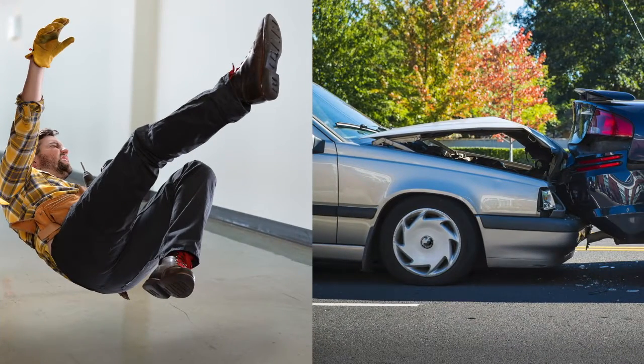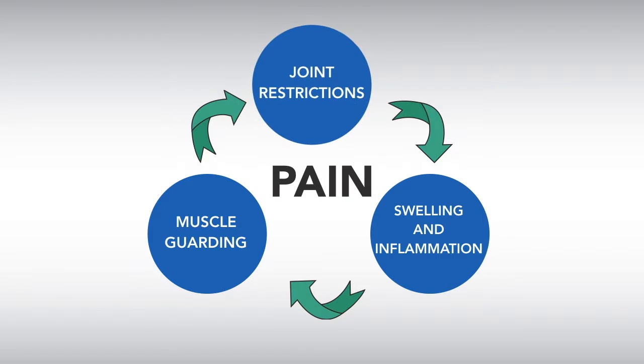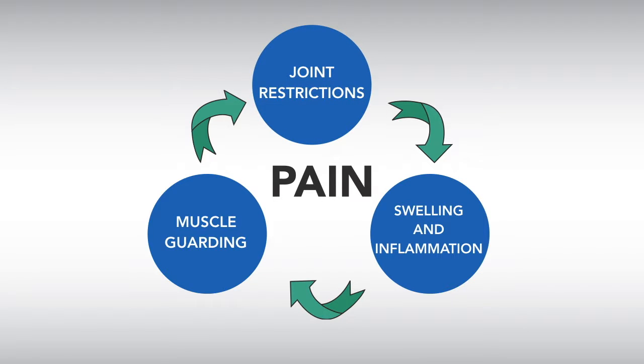Joint restrictions develop in a number of ways. Sometimes they're brought on by an injury like a fall or an auto accident. But more commonly, restrictions develop slowly from repetitive strains or poor posture. Joint restrictions give rise to a self-perpetuating cycle of discomfort, beginning with swelling and inflammation, which triggers painful muscle guarding, and leads to more restriction.